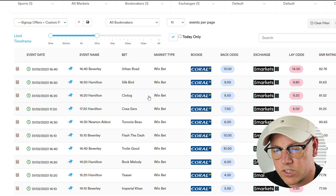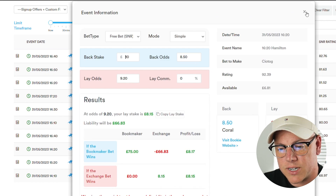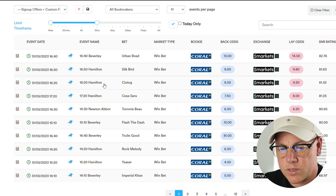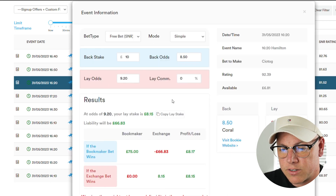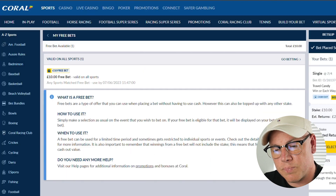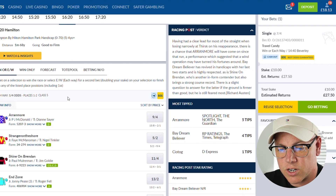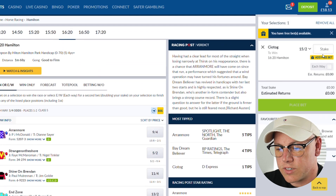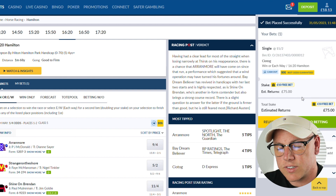The odds of these selections are slightly higher because we always advise going for higher odds with the free bet to maximize the amount of profit you get. I like the look of this one — Kiotog in the 4:20 at Hamilton. So once again I'm going to open up the calculator icon to bring up the back and lay odds. I then head back to Coral, repeating the same process — finding the bet on the Coral website, selecting the horse, selecting the free bet, placing the bet, and the bet has been successfully placed.